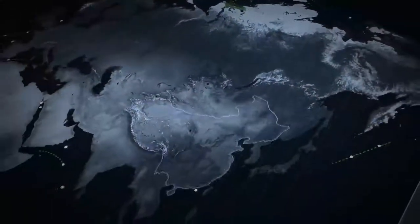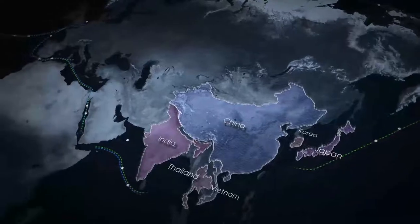A cutting-edge tanker fleet will enable timely delivery of LNG to consumers using both western and eastern shipping routes.